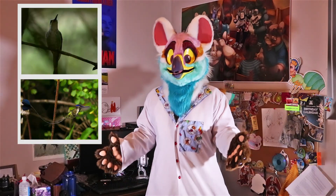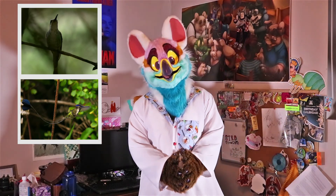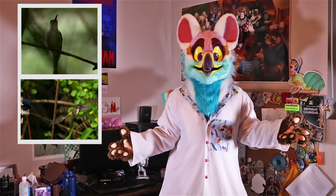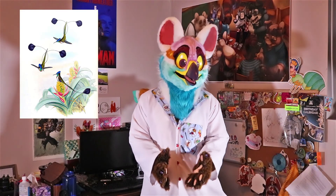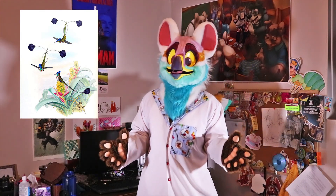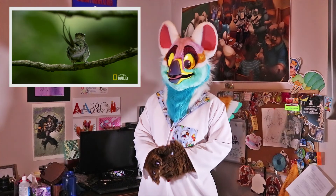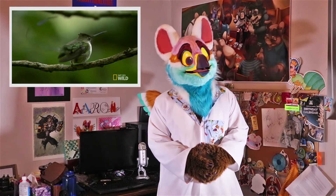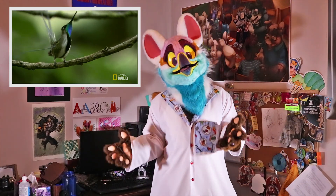This species is also sexually dimorphic, meaning the males and females look different from one another. The males are often more vibrant, with highly reflective feathers to attract a mate. One element of this sexual dimorphism is that two of the male's tail feathers are elongated, as you can see on my fursona. These tail feathers are used in courtship display — the male will fly between them and flip between the feathers to try and woo a mate, as you can see in this video.